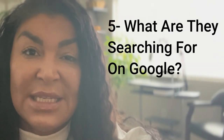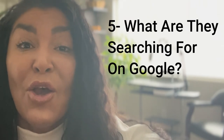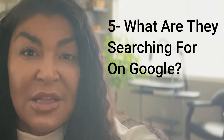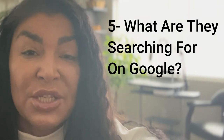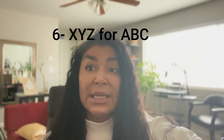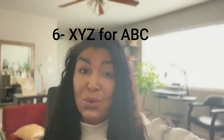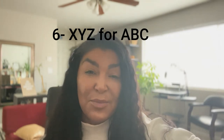The fifth idea, and one of my favorites, is: what are they searching on Google? Usually the phrases that your ideal client searches on Google about your niche make a great hook because this is what they're already searching for. And the final idea is literally XYZ for ABC — tell them what the thing is and who it is for. Simple as that.